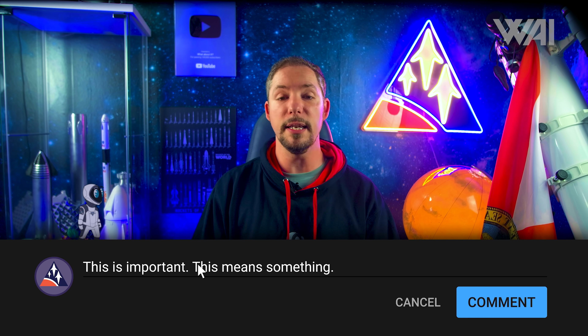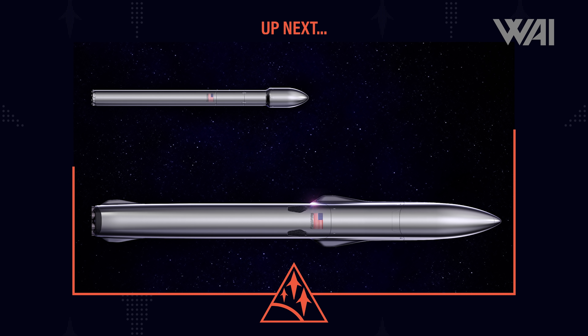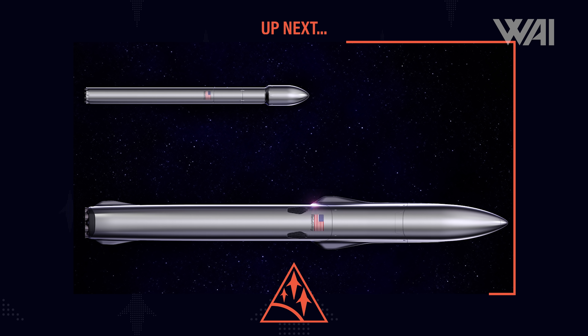If this all works out, SpaceX is right now building our future in space. In 50 years, people will look back at this as a second Apollo era — the moment we reached out into space with a new kind of rocket, a new concept to try and get a foothold in space. But is all this enough to start our advent as a multi-planetary species?